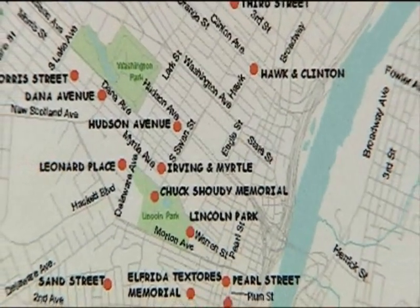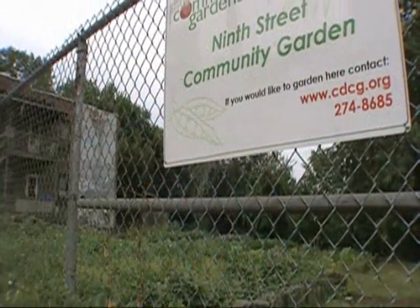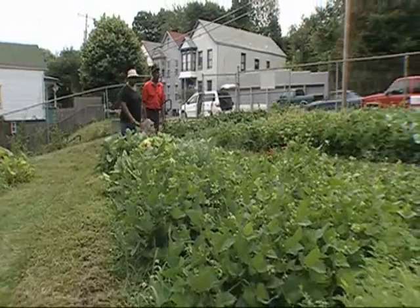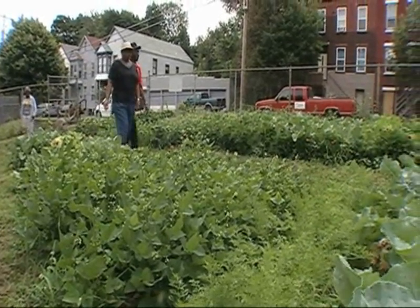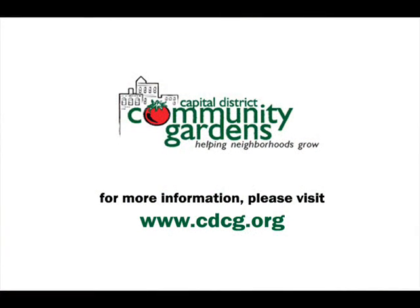With rising grocery costs and growing concerns about food safety, the demand for garden plots has risen too. We continue to respond to that demand, offering an ever increasing number of neighborhood gardens throughout the region.